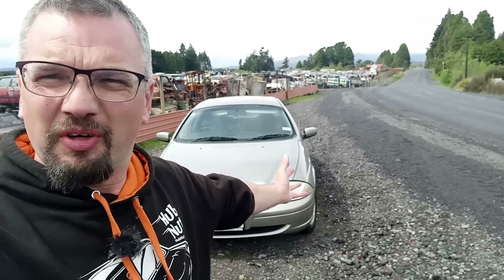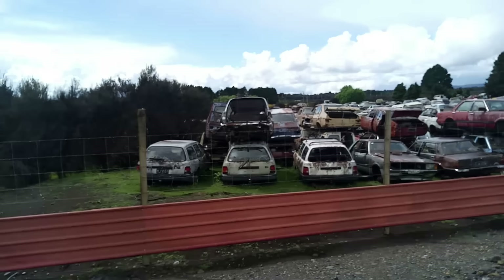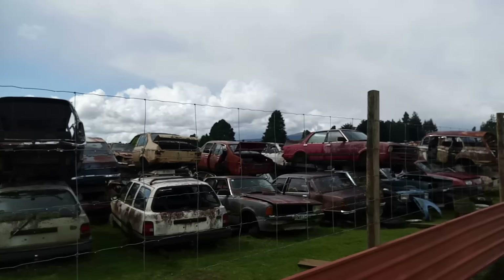We have reached Horapito Motors, possibly the most remarkable scrapyard in the world. I know that's a bold claim to make and there are some very impressive scrapyards in America with similar backdrops. We've got snowy mountains behind us — I think that's Mount Ruapehu. I would like to explore that, but needs must — this needs exploring first.